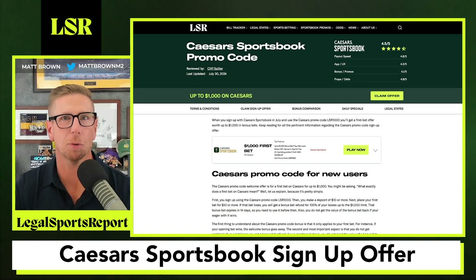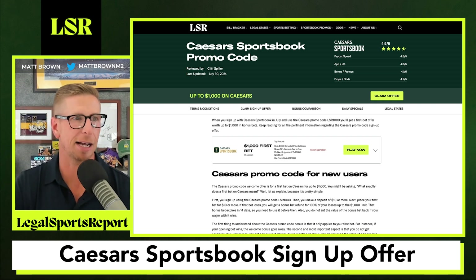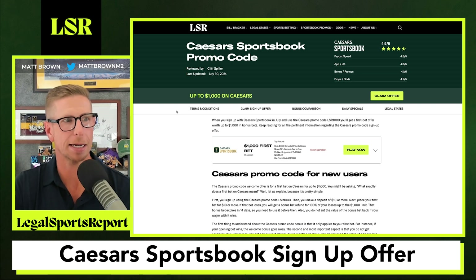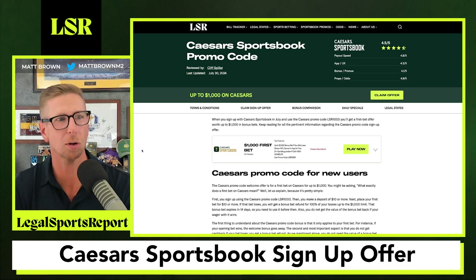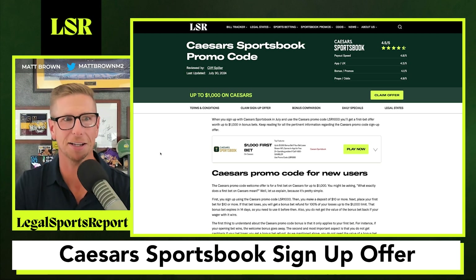What's up guys, Matt Brown here for LegalSportsReport.com. Congratulations, you have made it to the very best sign-up offer for Caesar's Sportsbook. This page right now will give you all the information you need to make an informed decision when you sign up for Caesar's Sportsbook. Here's our rating of Caesar's Sportsbook — you can see how we have it all broken down. The offer available now might change throughout the year, but trust me, it is the very best that is offered anywhere on the internet.